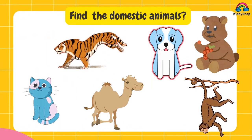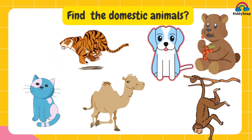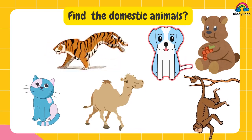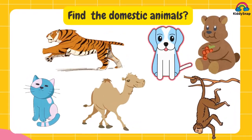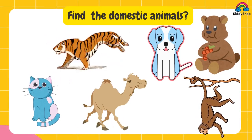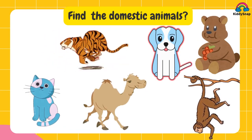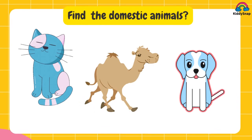Find the domestic animals. You know what a domestic animal is? Then take the right answers. It's cat, camel and dog.